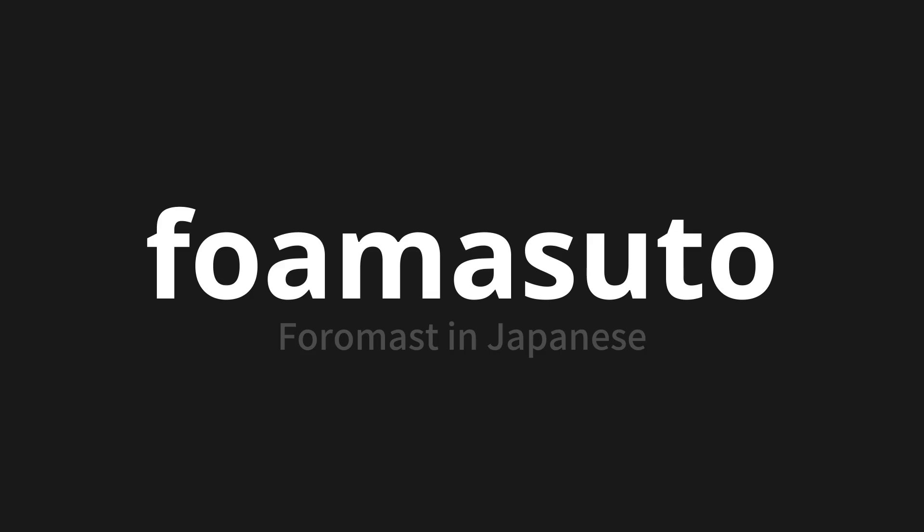Let's say it all together. Foamasto. Foamasto.